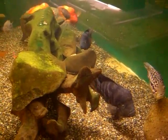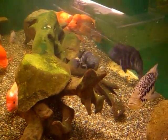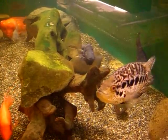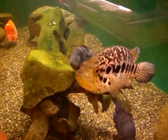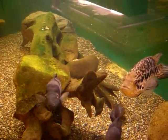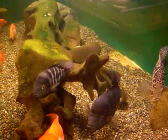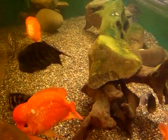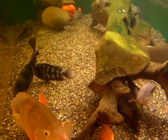Good afternoon everybody. I've decided to make a quick video on my Nicaraguan tank. There are about 20 fish in this tank, and while they're not all from the Great Lakes of Nicaragua, about 85 percent of them are. You can see a female jaguar swimming about right there in the bottom right-hand corner of the screen, and if I move this way you can see a pair of zaleosum.